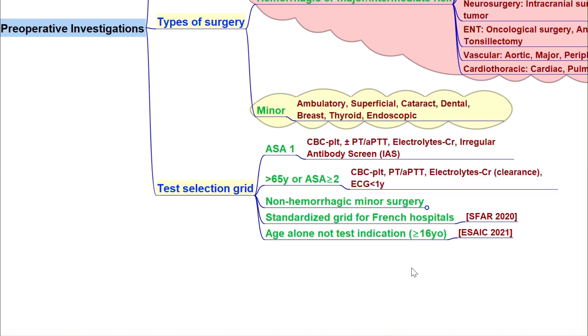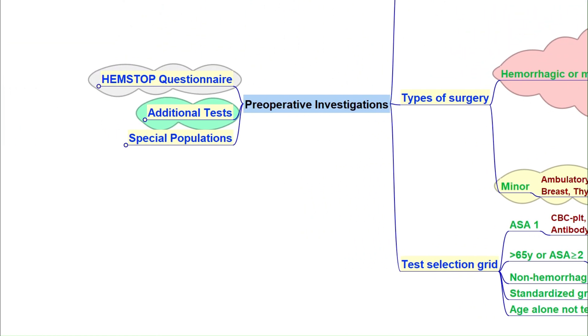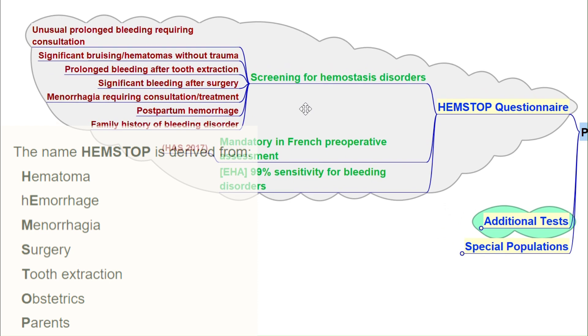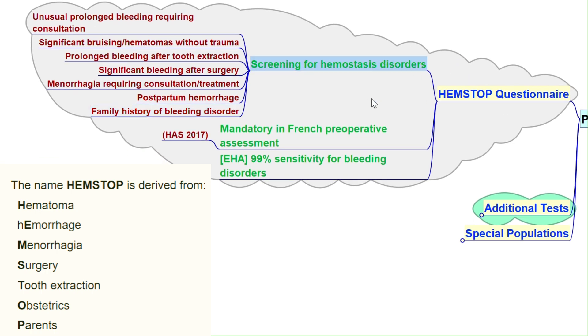One important tool is the hemostasis questionnaire, which helps us detect bleeding disorders before surgery. When questioning patients, focus on unusual or prolonged bleeding, significant bruising without trauma, or heavy bleeding after dental extraction or surgery. For women, check for heavy menstrual bleeding or postpartum hemorrhage, and any history of bleeding disorder like von Willebrand disease or hemophilia. Think of this as a preoperative red flag checklist — based on this, we can request lab tests and investigations.